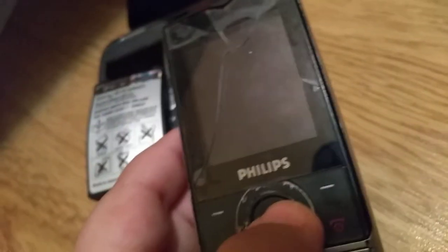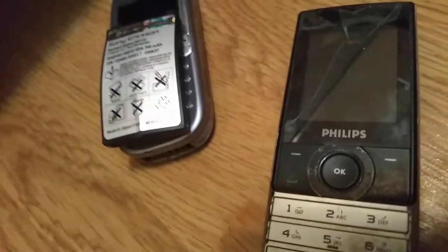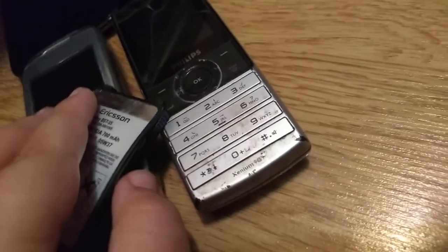I don't know what the model is. Let me put the battery here. This is kind of a sonic phone — wait, it's a Philips! It's a Philips. I think phone collectors would love a phone like that.